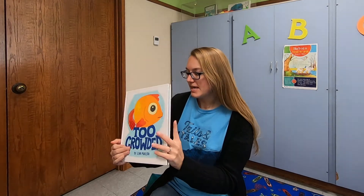Our house is not too crowded. Our house is perfect. The end. Wasn't that a cute, silly story?